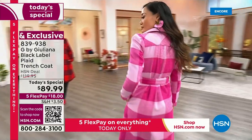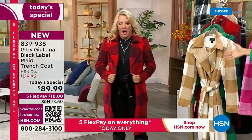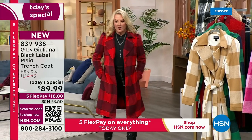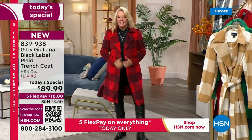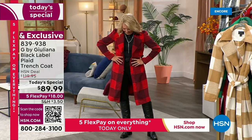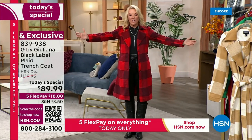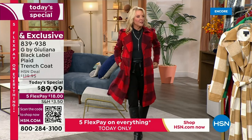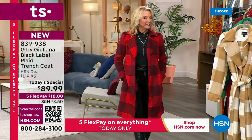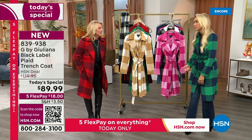I am 300% loving this red. Let me tie this up in the back. Guys, if this doesn't say fall, I don't know what does. I was all in on the black combo and the camel combo, but look how fun this is — it's a whole different experience, a whole different vibe. Especially with the FlexPay — it's $18 a month. You spread your payments out over five months, it's $18, and you get it right away.